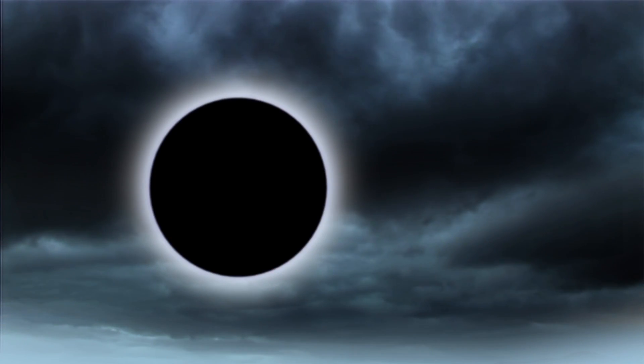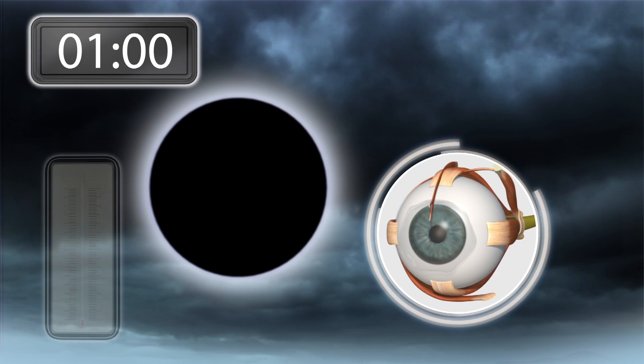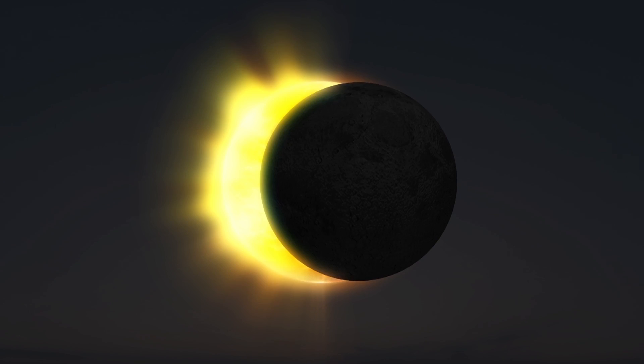Heating of the retina by one or two degrees is enough to damage retinal cells, which can occur within 30 to 60 seconds of staring at an eclipse, according to NASA.